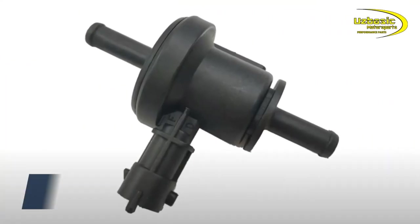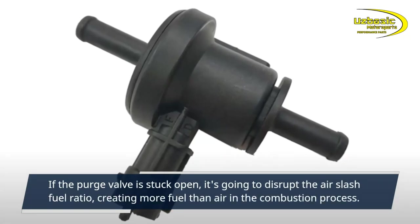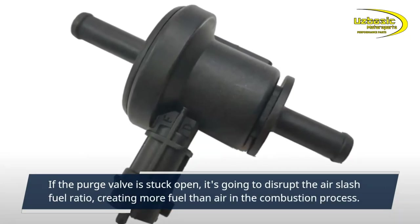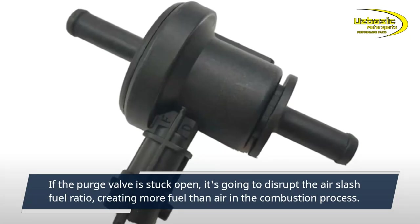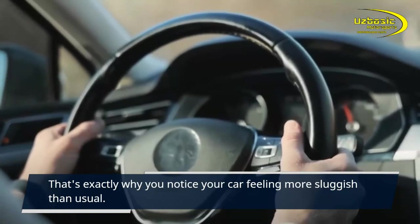The third symptom of a faulty purge valve is poor engine performance. Similar to a rough idle, if the purge valve is stuck open it's going to disrupt the air-to-fuel ratio, creating more fuel than air in the combustion process. That's exactly why you notice your car feeling more sluggish than usual.